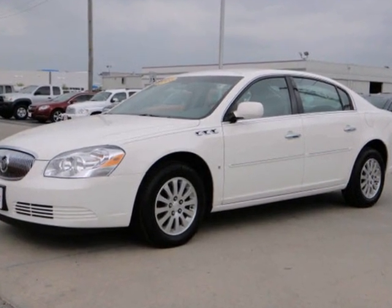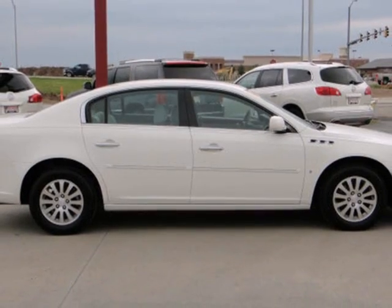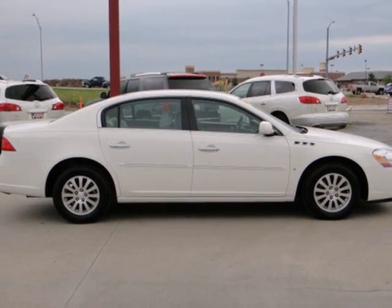The luxurious Lucerne goes even more upscale this year, with enhanced styling and an incredible array of new high-tech features. See it for yourself today.